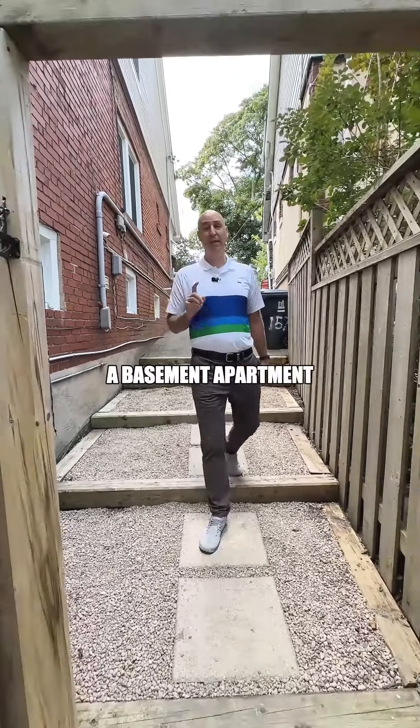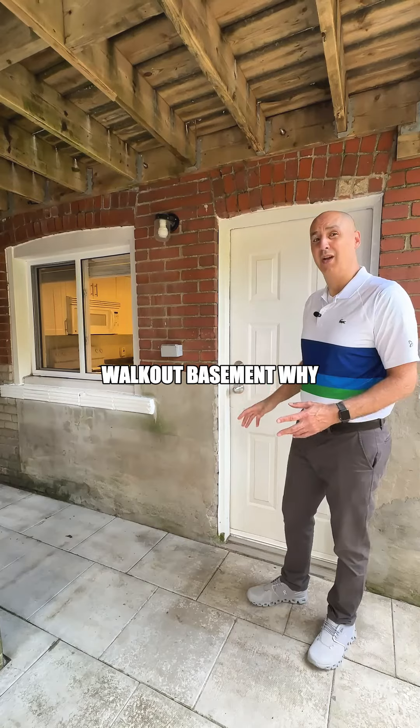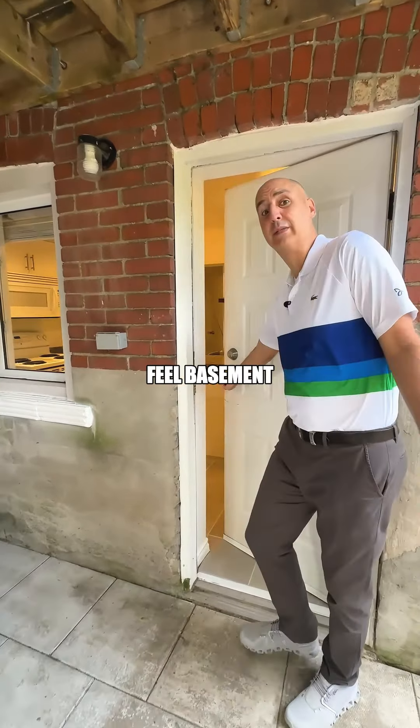Here are the top three things that make a basement apartment ideal. Number one, a walkout basement. Why? Because it adds so much more natural light and it doesn't make the apartment feel basementy.